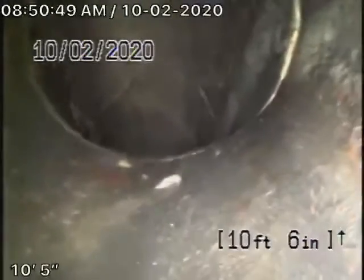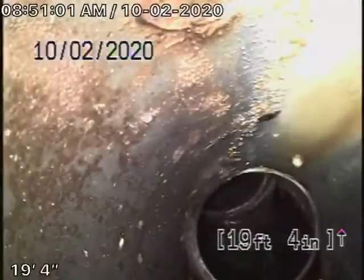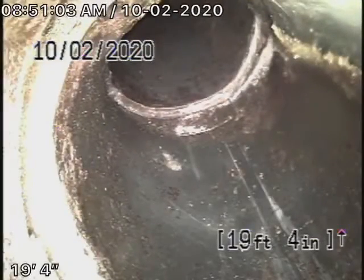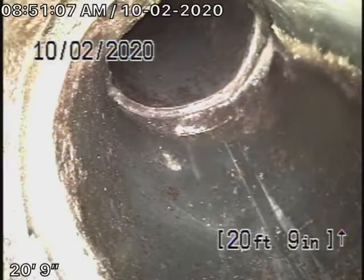Now we're going to put the camera upstream. So this is going into the house — all ABS. It's turning here, then going to a smaller pipe. This all looks good. It's ABS, the main line under the back of the main house.